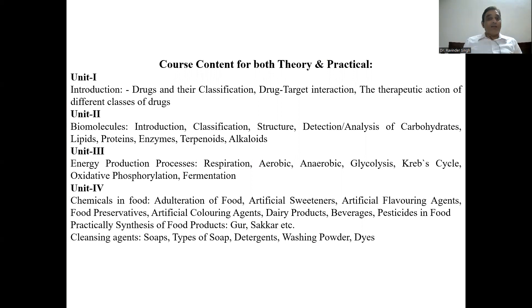The first unit is related to drugs and their classification — drugs may be of different types, and medicines may be Ayurvedic or others. Different lectures are being recorded and will be provided to all participants. The second unit is related to different biomolecules — that may be carbohydrates, lipids, proteins, and enzymes. Different molecules like terpenoids or alkaloids related to drugs are also covered.